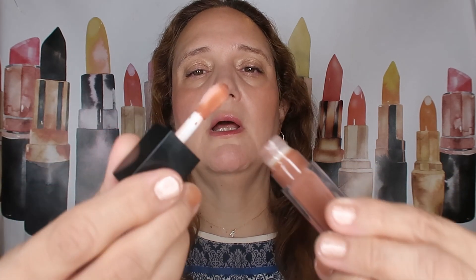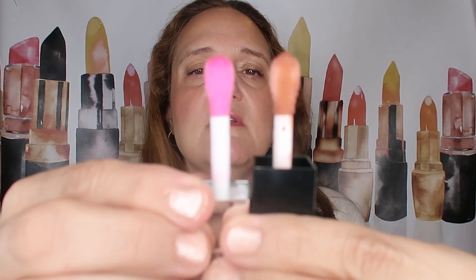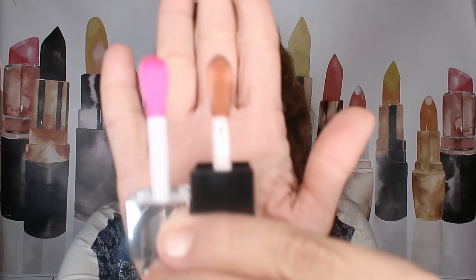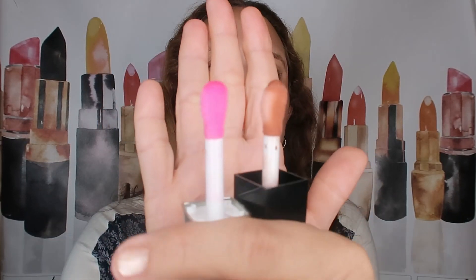So let's compare the wands — the applicators. The Dior and the ELF are very similar: both have a curve, both are chunky. Very, very similar. The shade is different, and this one also has a minty scent to it, though it's a tiny bit more minty than the Dior.